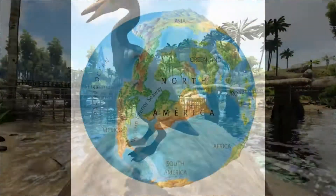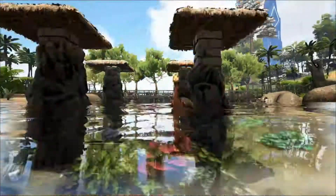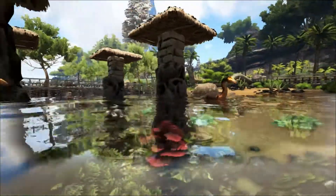Now during the Cretaceous, North America was divided into several large islands by warm, shallow seas. The western interior seaway split the continent down the middle and joined up with what is now Hudson Bay in the north and the Gulf of Mexico in the south.